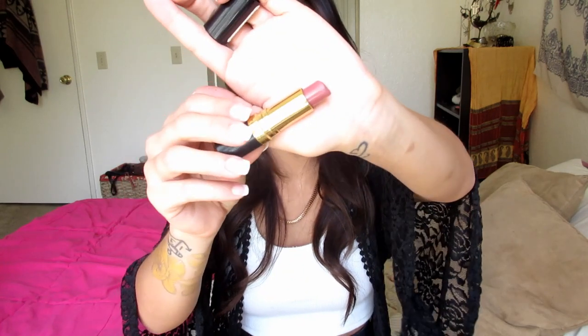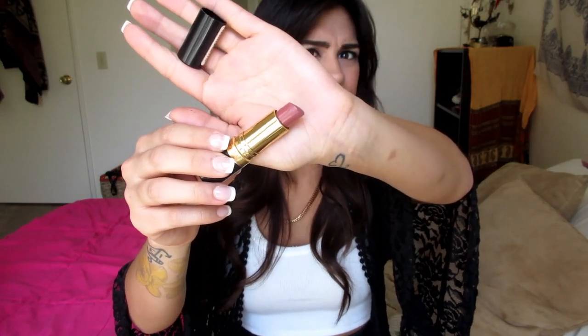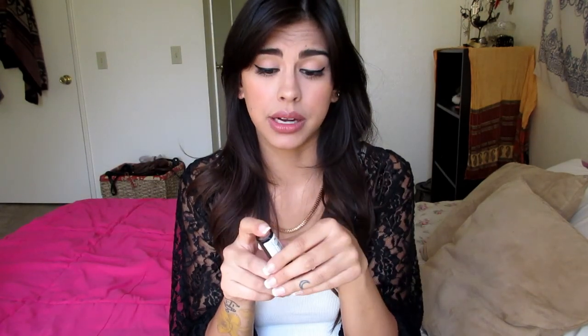If you guys watch my vlogs, then you guys know. I'm sure you guys watch my vlogs if you watch this video, because I post my vlogs on this channel. Oh, and I wanted to say — the lipstick I'm wearing, I've been loving this. It's from Revlon Rose Velvet. It's something I believe is my favorite lipstick, most likely — not my favorite lip product though. I'll tell you guys what my favorite lip product is soon.